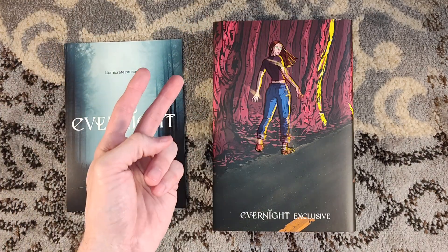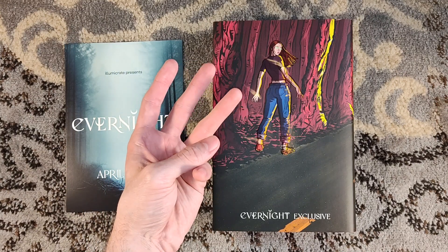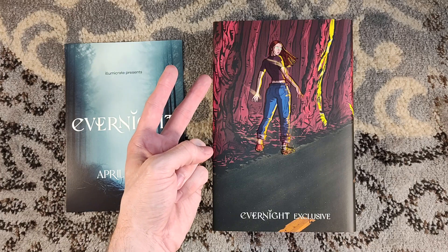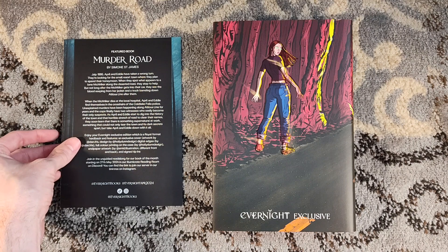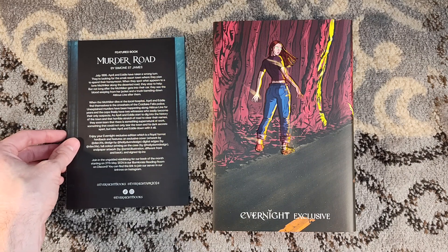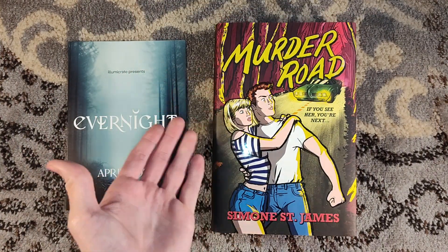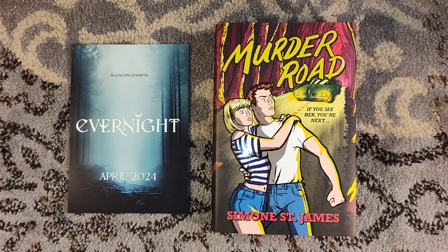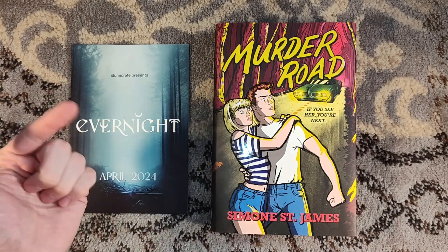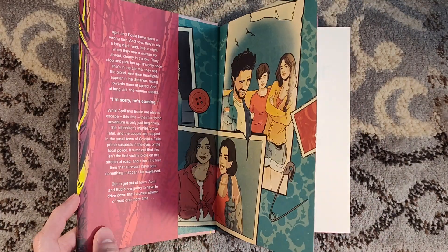I still need to read the other Evernight titles — Silver Nitrate and Last to Leave the Room. I think this might be the third Evernight title, or I could be mistaken. So I have a little catch-up to do. Once I do read it, I will do a book review here on the channel, so please consider subscribing to check that out. I do at least one book review a week on Tuesdays, with plenty of unboxing videos in between to keep you entertained.